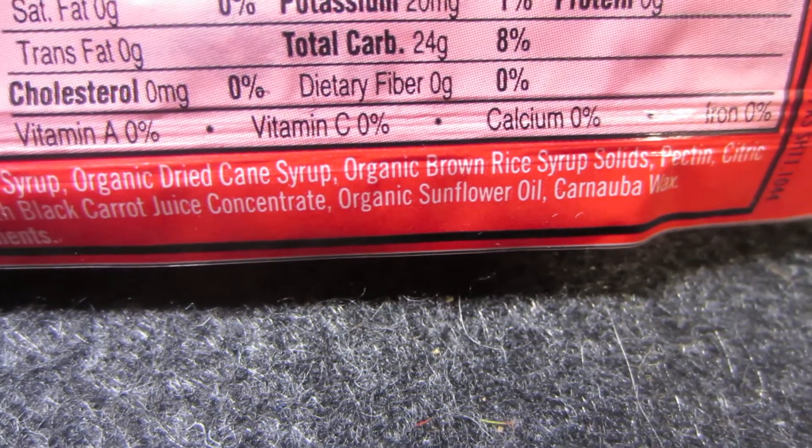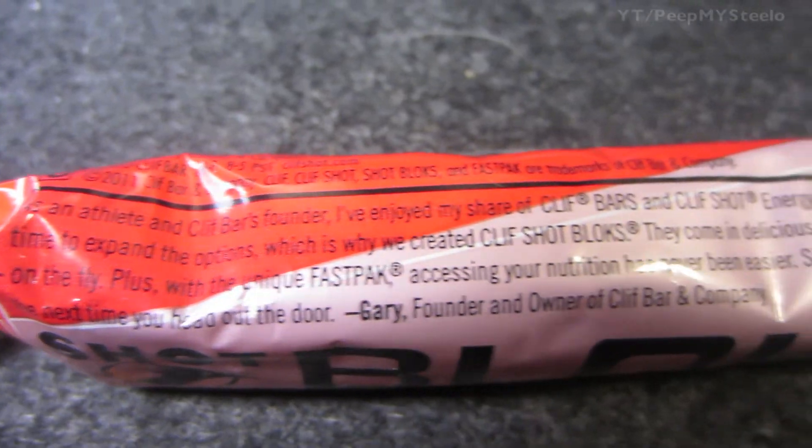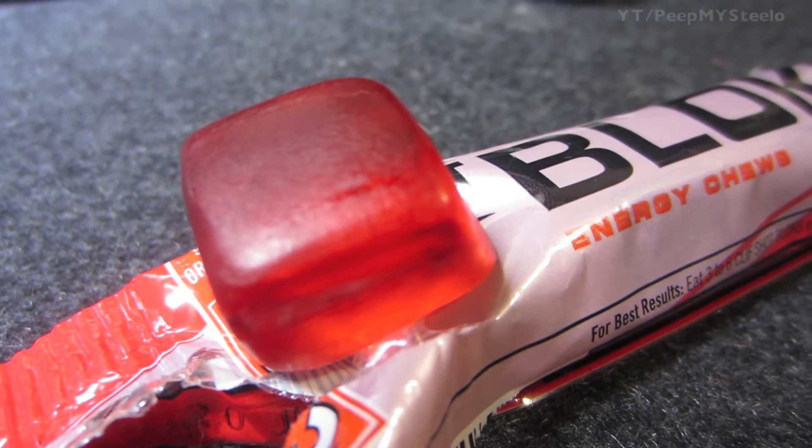Organic brown rice syrup — you can pause that if you're interested in those different ingredients. Here's a little statement from the company: if you're looking for an energy boost alternative to gels or sports drinks, then definitely check out these Clif Shot Blocks. Thanks for watching.